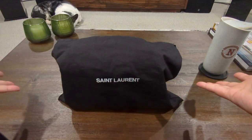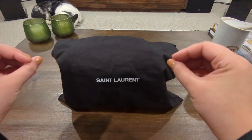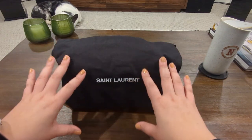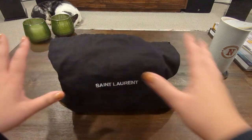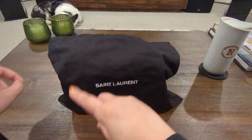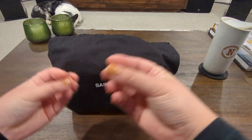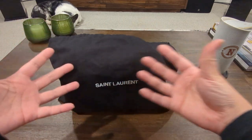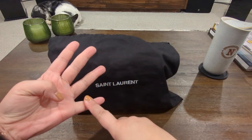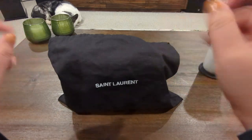Hey YouTube! I'm back with another video. Today I'm going to do a very quick review on the YSL Saint Laurent Sunset bag. Many of you who watched my Last Chance haul a couple weeks ago asked me to do a review on this bag. It's not anything new — there are tons of videos from 2017-2018, but pricing and perspective may be different today. I'll cover functionality, weight, price, and whether it suits your daily lifestyle.